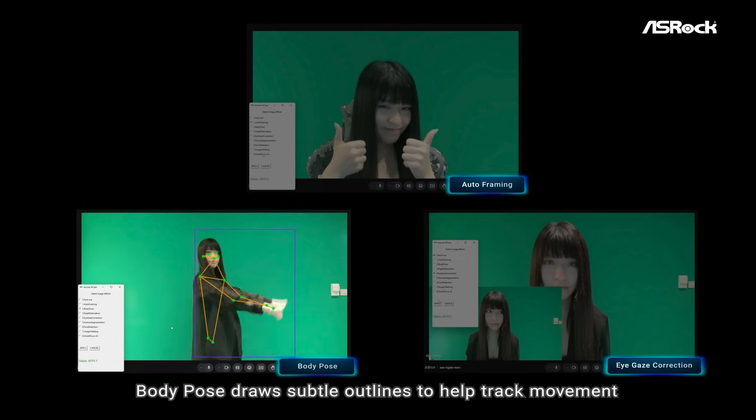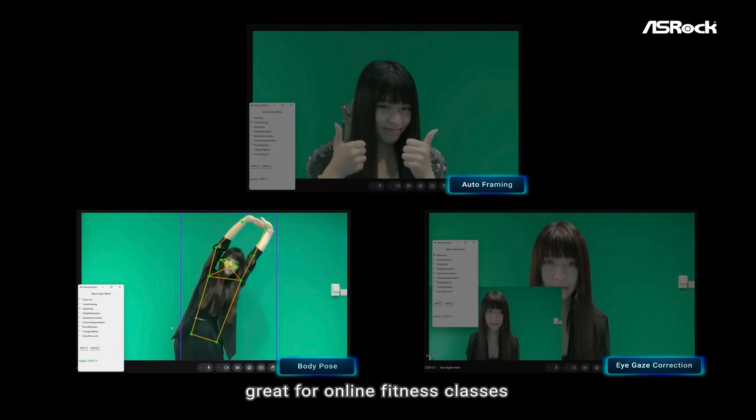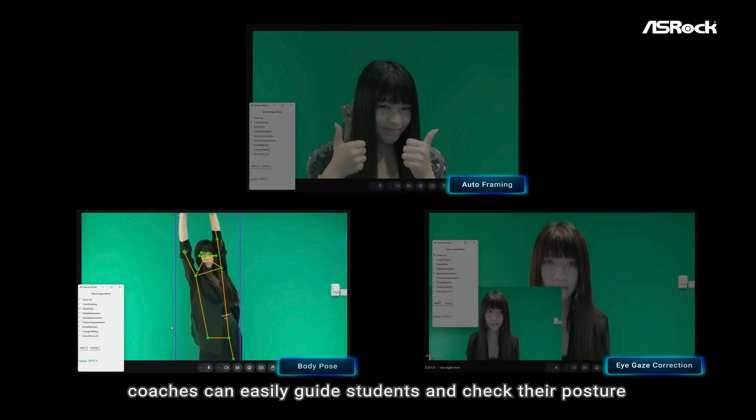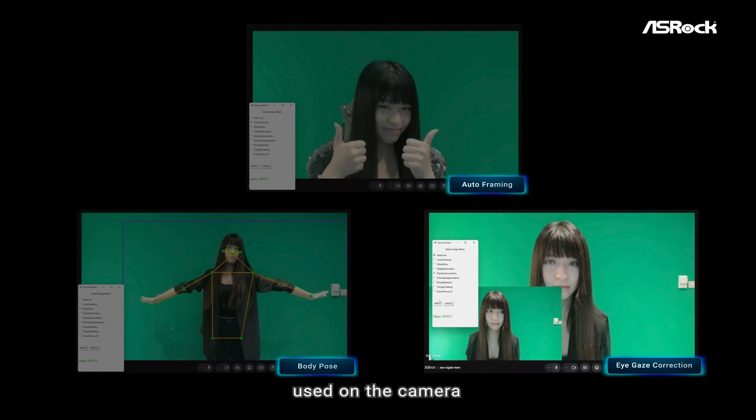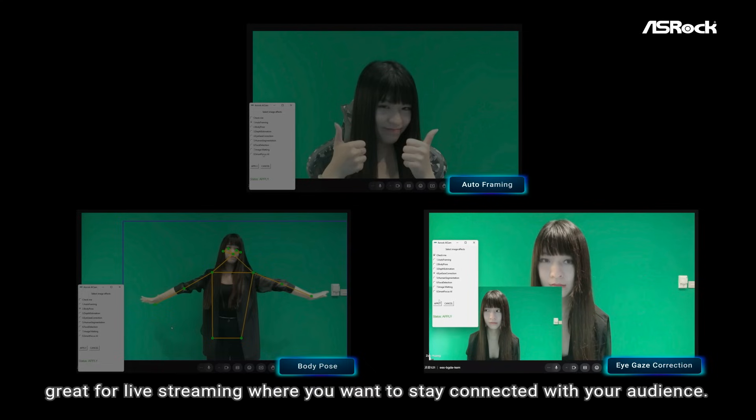Body Pose draws subtle outlines to help track movement, great for online fitness classes where coaches can easily guide students and check their posture. With eye gaze correction, your eyes stay focused on the camera even if you're reading a script — great for live streaming where you want to stay connected with your audience.